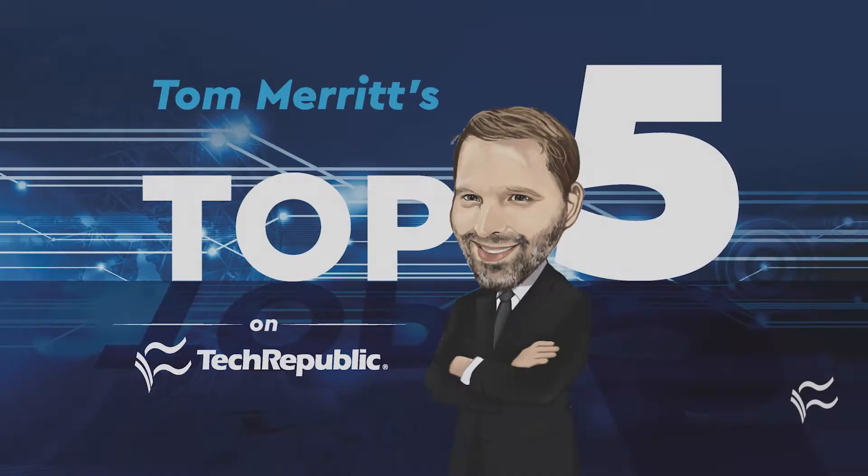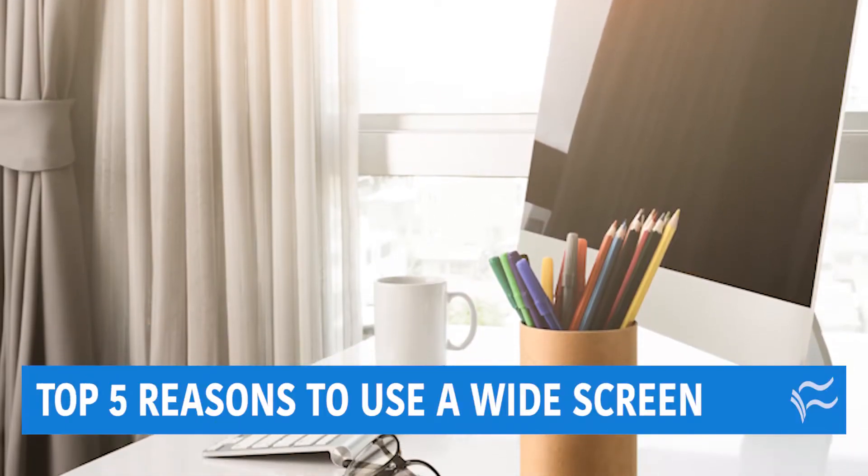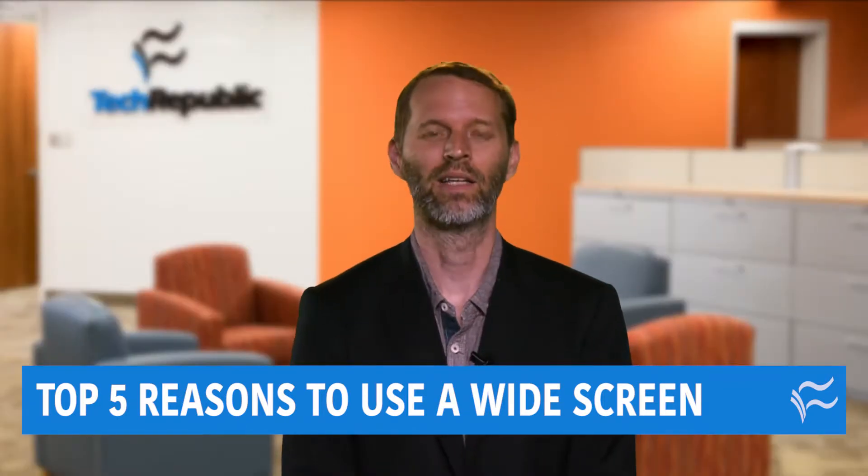I'm Tom Merritt for TechRepublic. Monitors are getting bigger, and more specifically, wider. Do you need all that real estate? You just might. Here are the top five reasons to use a widescreen.